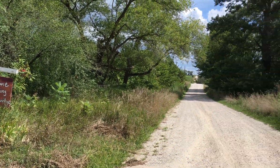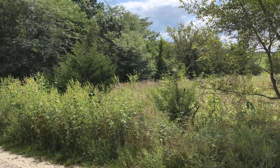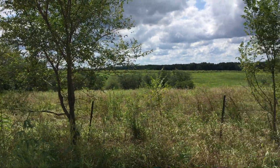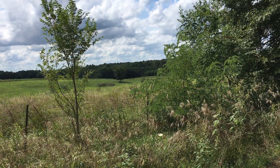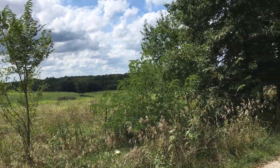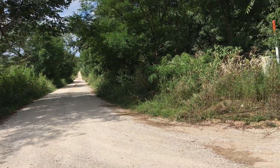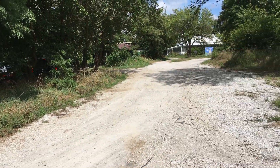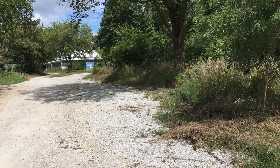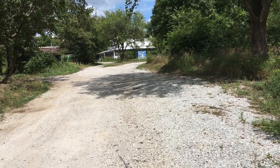Welcome to Dancing Rabbit. As you can see, it's pretty rural out here. That's another farmer's land over there. There's just gravel roads out here. We're about three miles out of town, I think. And here's the village up ahead.